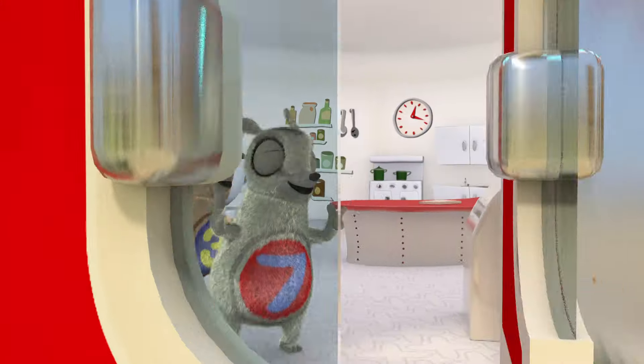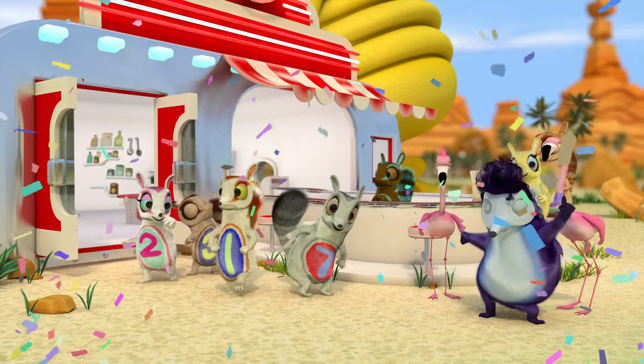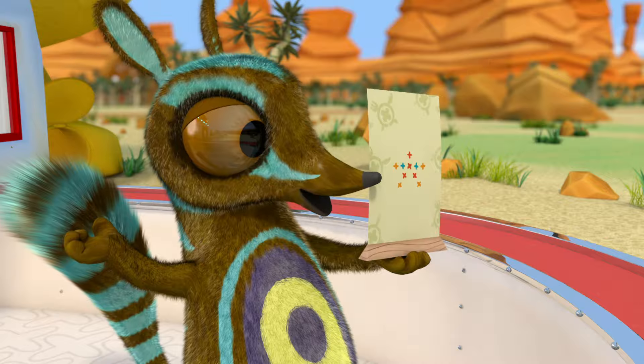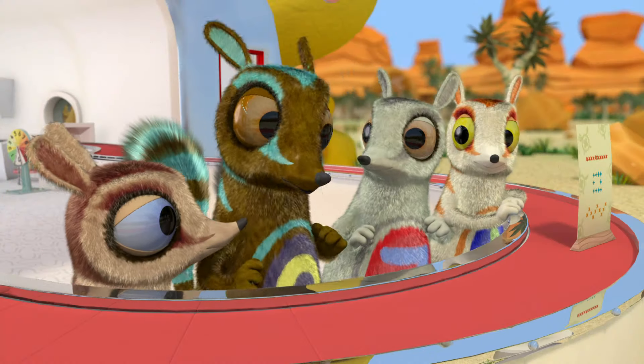Did someone say special? Our stargazer's special is ten termite treats in a star. That sounds tasty.